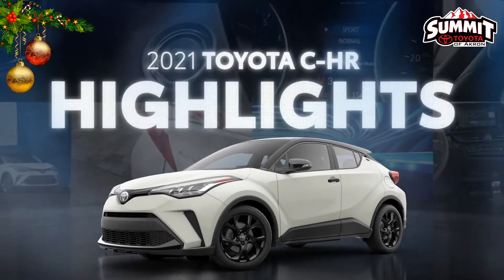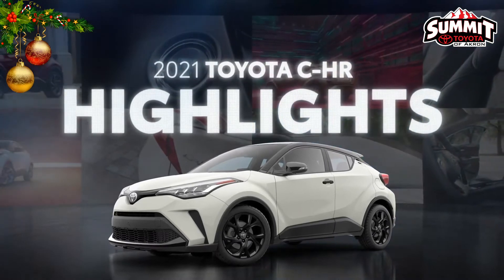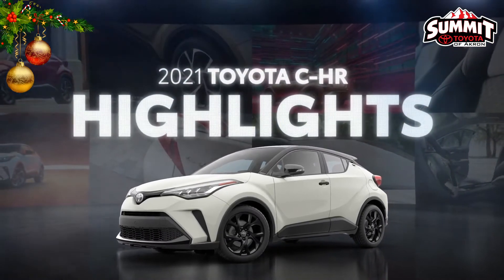This is the 2021 Toyota C-HR. No other vehicle on the road blurs the line between SUV and sporty hatchback quite like this.